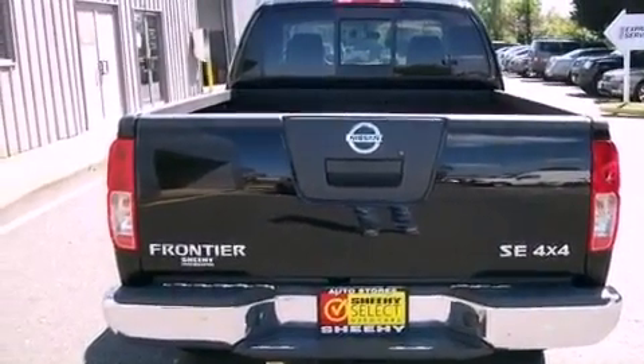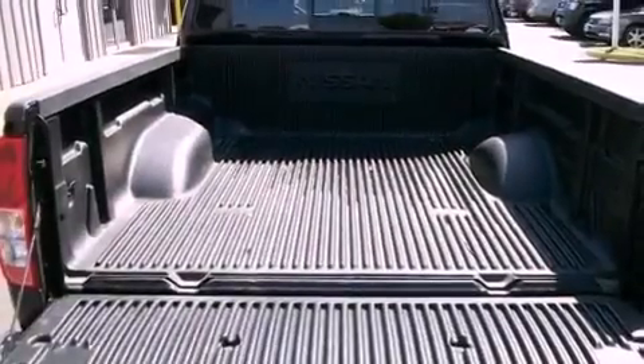Additional features include an anti-lock braking system, rear curtain airbags, air conditioning, and this vehicle has less than 20,000 miles.